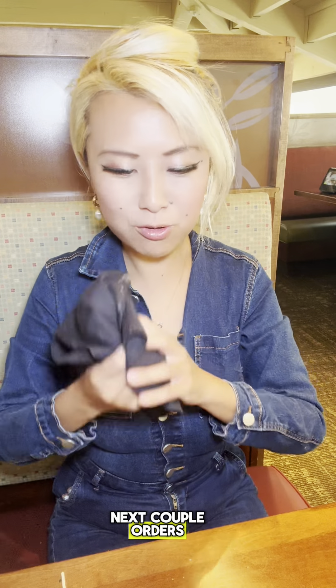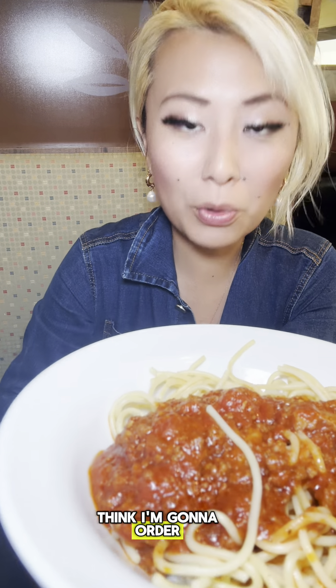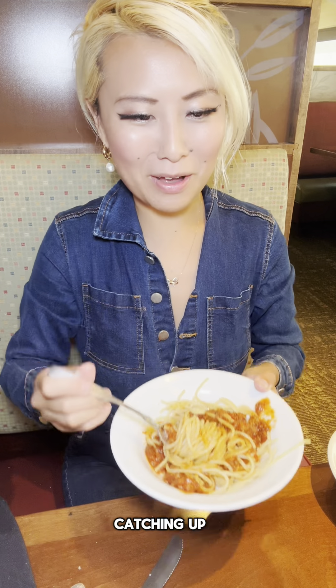I think my next couple orders, I'm good. I passed the ten bowl mark, which I think is pretty good. This is my eleventh bowl and I think I'm going to order one more mushroom one and then I'm done. All the breadsticks are really catching up — I'm on my fifth basket of breadsticks.